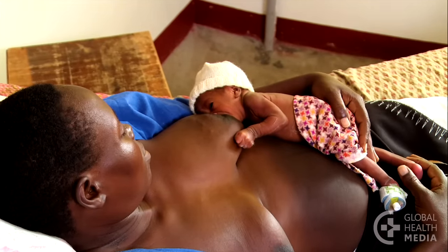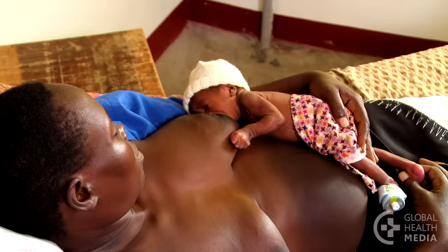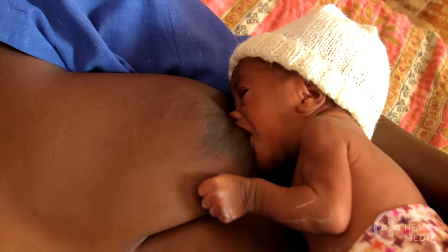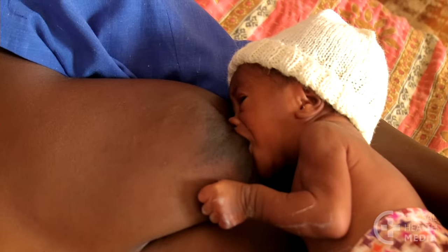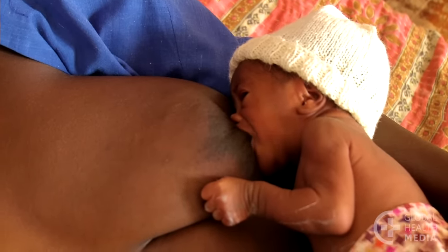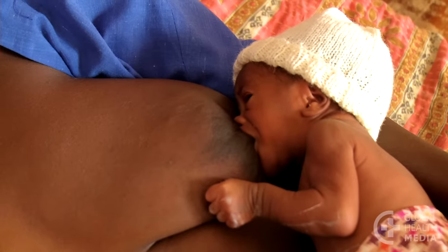In this first position, you simply lie back and your baby lies on top. Your body supports her whole body. This position calms her, stimulates her feeding instincts, and can help her attach more deeply.